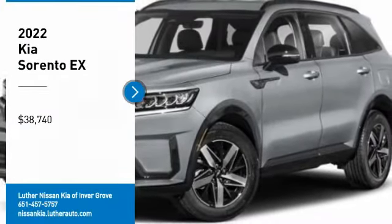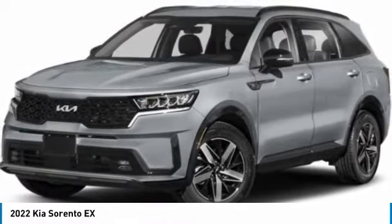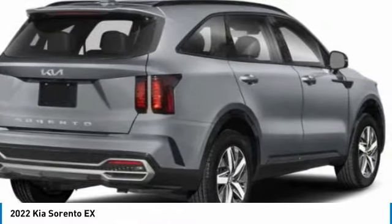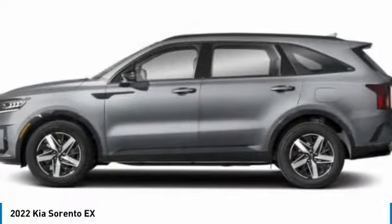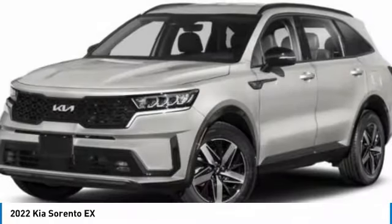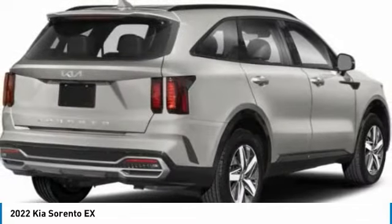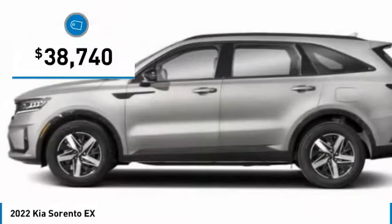Take a ride in the 2022 Sorento. The Kia Sorento is a comfortable riding, powerful, compact SUV loaded with impressive standard features. Take one look at its stylish, sleek design and you'll want to cross over to a Sorento — and it is priced below $40,000.